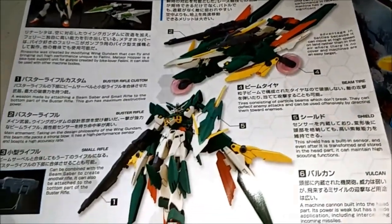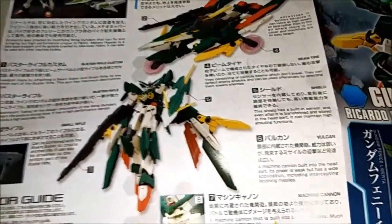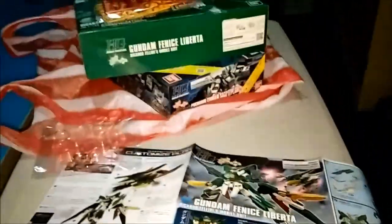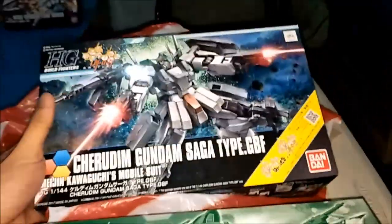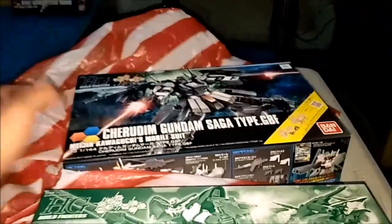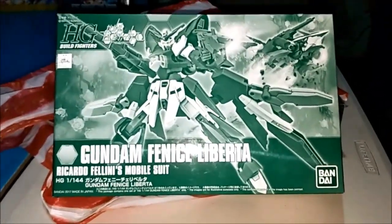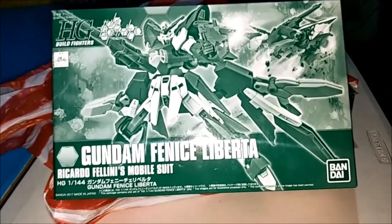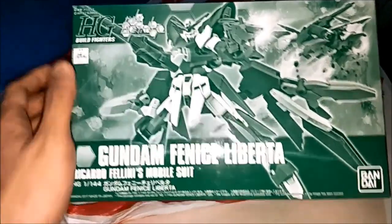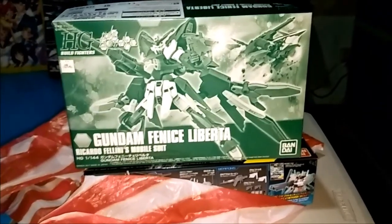I got Buster Rifle Custom, Buster Rifle, Small Rifle with a sword, Beam Sabers, there's the Beam Tire, Shield, Liberta Shield, Vulcan Machine Cannon — oh my gosh. There's the Coloring Guide here. Sweet, this is very cool. This is an unboxing and I have to review it — only unboxing tonight. I hope it was very cool, very nice as well. Please subscribe, comments, message. I hope you enjoyed my video — it's my unboxing of High Grade Build Fighters, Premium Bandai Exclusive Gundam Fenice Liberta, and also the High Grade Build Fighters Cherudim Gundam Saga Type GBF. Thanks for watching and goodbye everybody. Peace. The end. Dwara out.